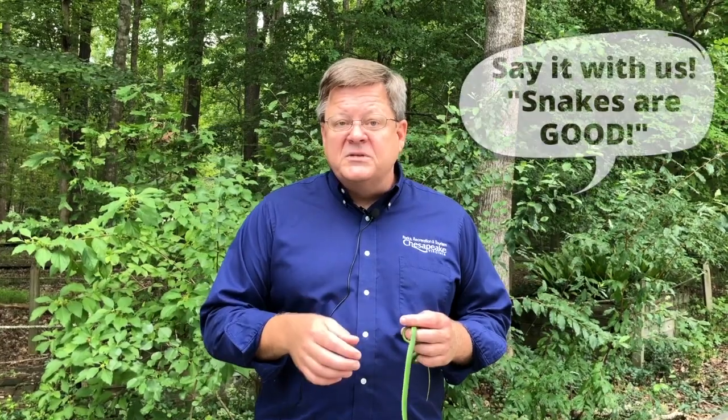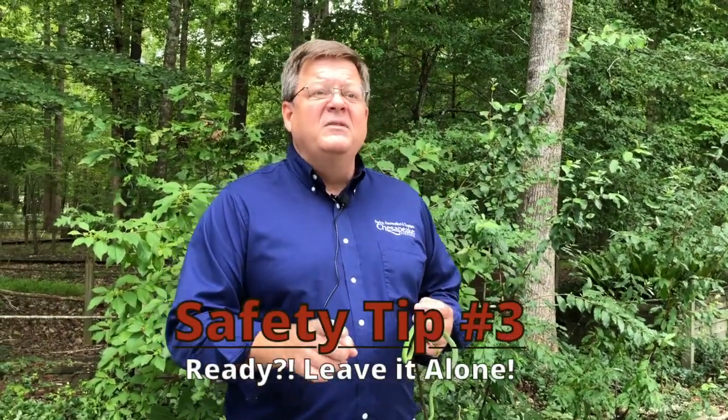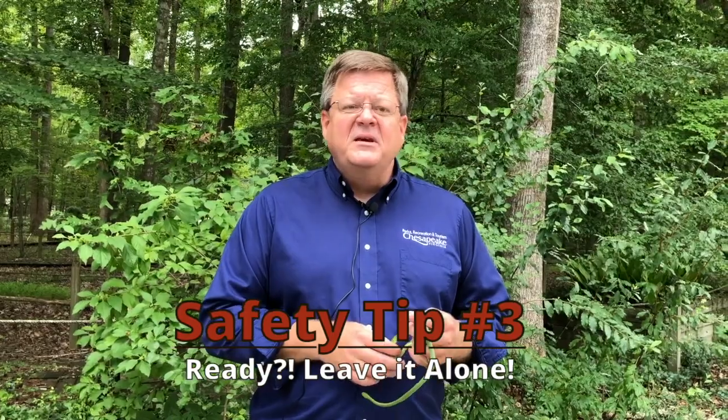Another thing to remember about snakes is that they are a great part of the ecosystem. They're going to take care of our rats, mice, rodent problems, and other things we might not want in the parks or in your house. So they're great to have around. Remember, you can't take our snakes home with you, and you can't injure them. Even if it is a venomous snake, leave it alone — that's all you have to do.